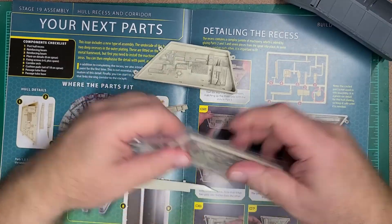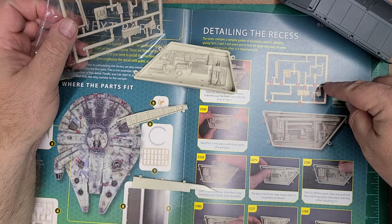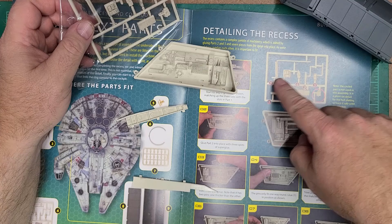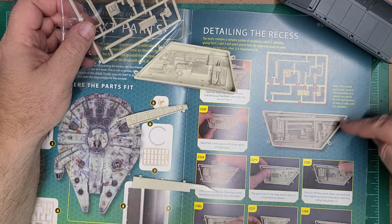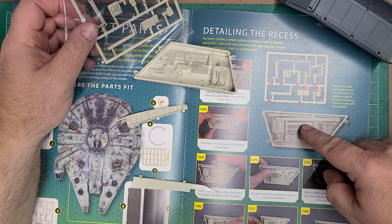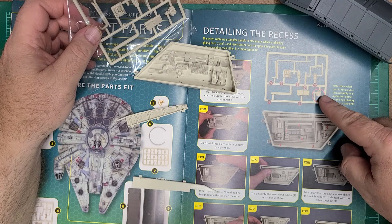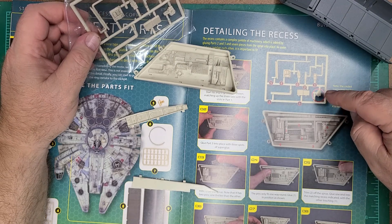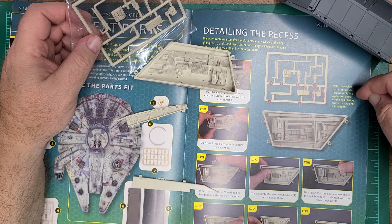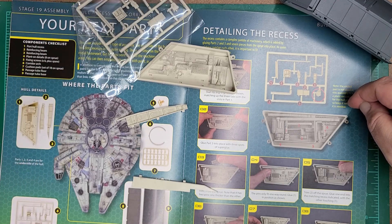One of the things I like about this is it's telling us all these different pieces and where they're going to go. We have 1, 2, 3, 4, 5, 6, 7 — and it points out where each one goes. But it doesn't tell us about that one piece. Note: the circled part is not used in this assembly. It is a plant-on detail for the hull plating, so keep it safe until it is needed.